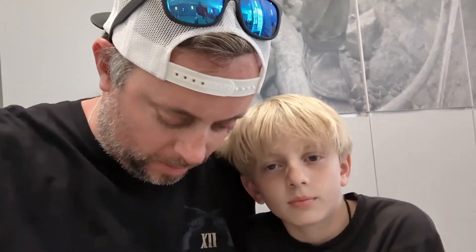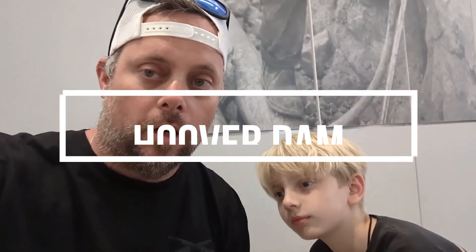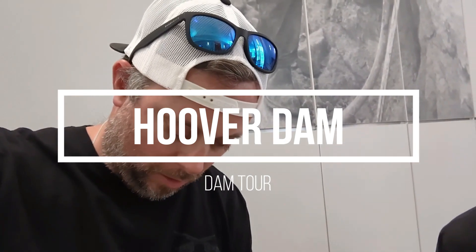Hey, vacay family! It's Danny and Landon, and we're here outside of Las Vegas — Lake Mead, Hoover Dam. We're about to go on the Hoover Dam Dam Tour, so we're gonna show you guys what this Dam Tour is all about. Stick around.